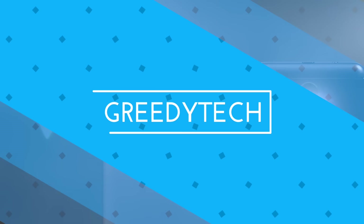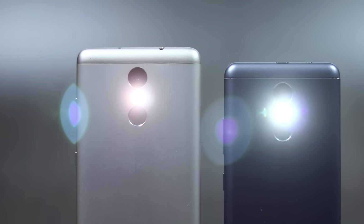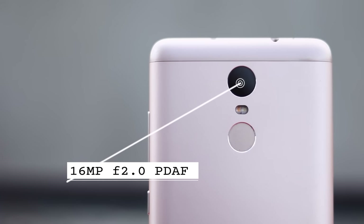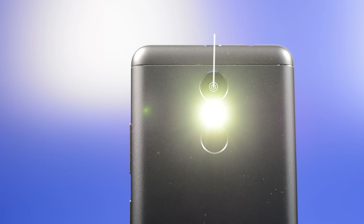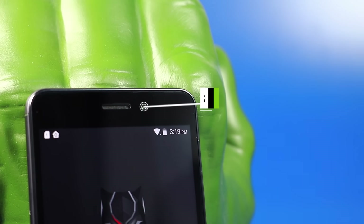Hi there guys, I am Nikhil from greedytech and this is the camera comparison between Lenovo K6 Power and Redmi Note 3. Redmi Note 3 comes with a 16 megapixel camera with f2.0 aperture on the rear and a 5 megapixel camera with f2.0 aperture on the front. Lenovo K6 Power comes with a 13 megapixel camera on the rear and an 8 megapixel camera on the front.